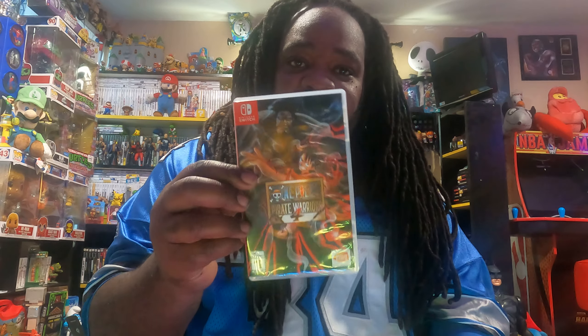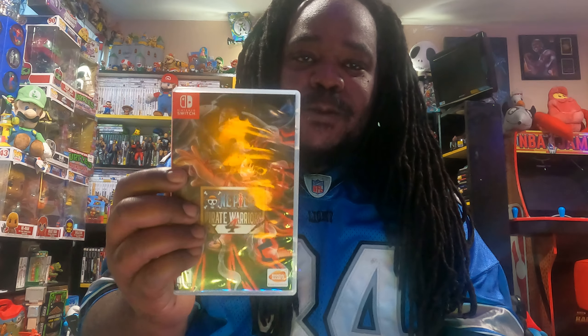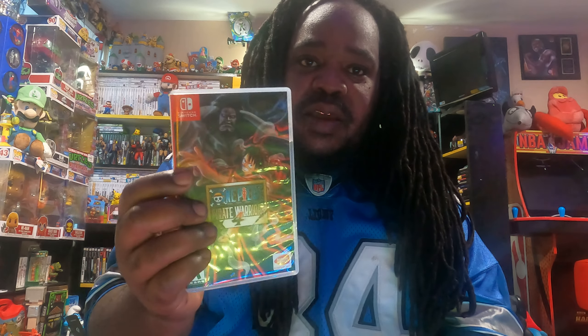Hey, what's up guys, welcome to the channel. Let me get to what I found from GameStop — they had a buy-one-get-one-free deal. I'm gonna show you exactly what I picked up. It was only on pre-ordered games, so I got all pre-ordered. Didn't make me no difference, I play them all the same.